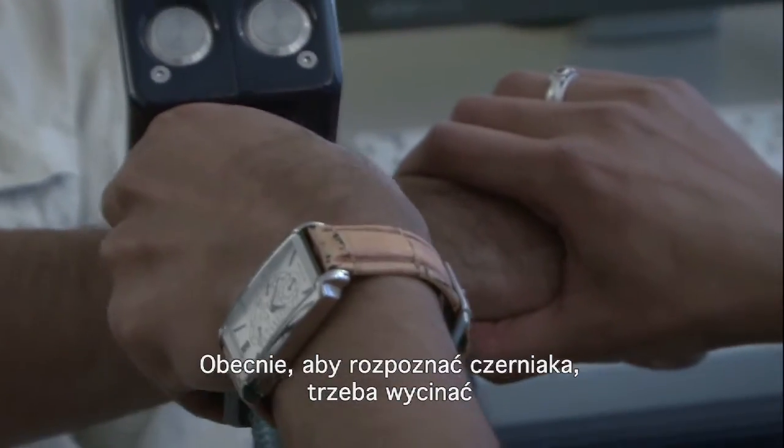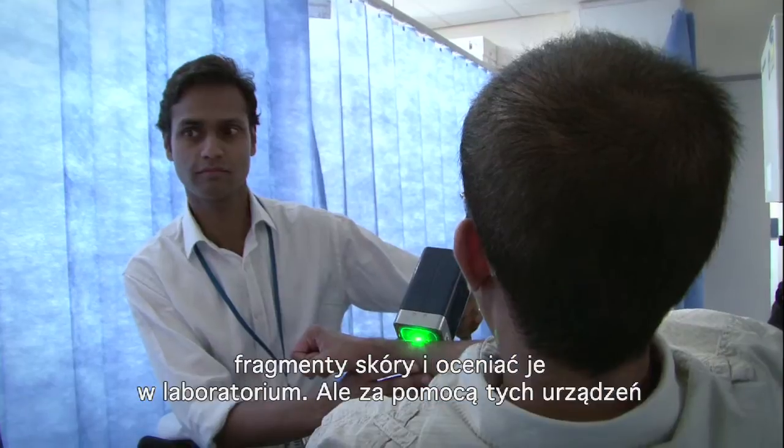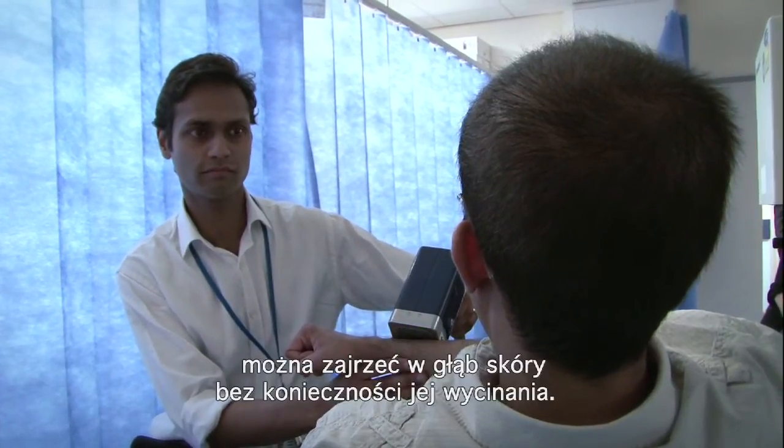Currently to diagnose melanoma you have to cut out pieces of skin and look at them in the lab. By using these devices you can actually look at the skin without having to cut them out.